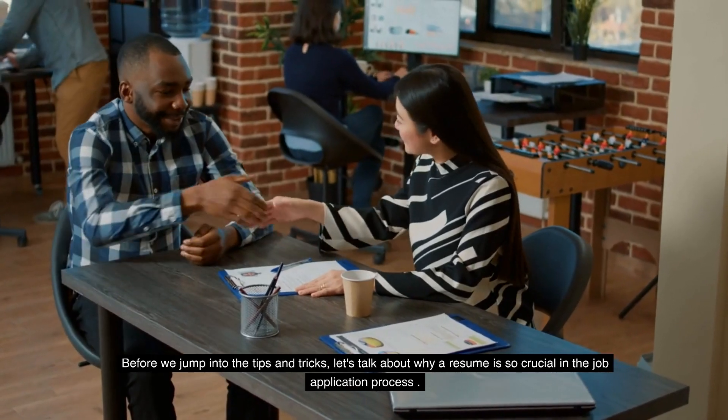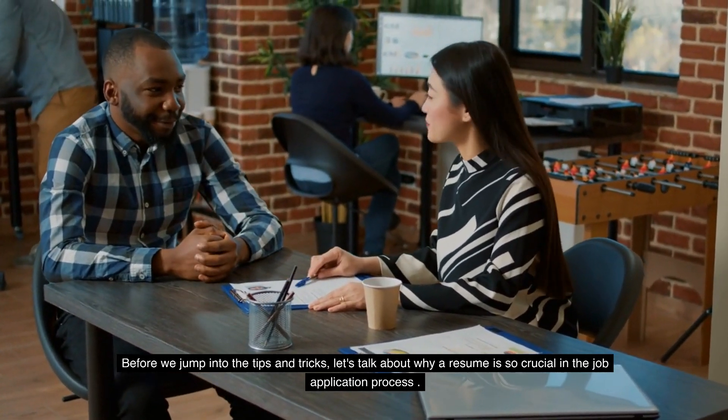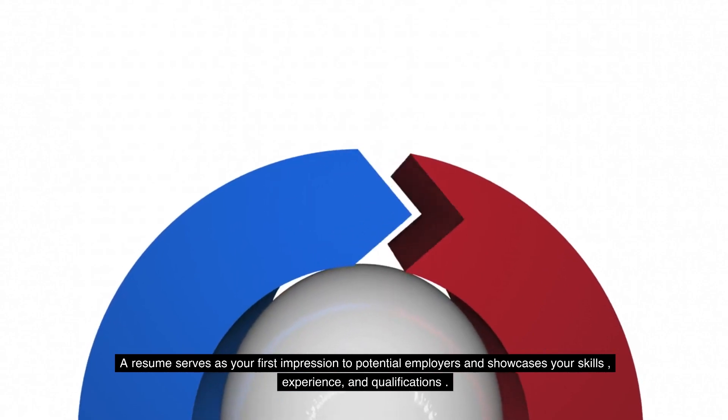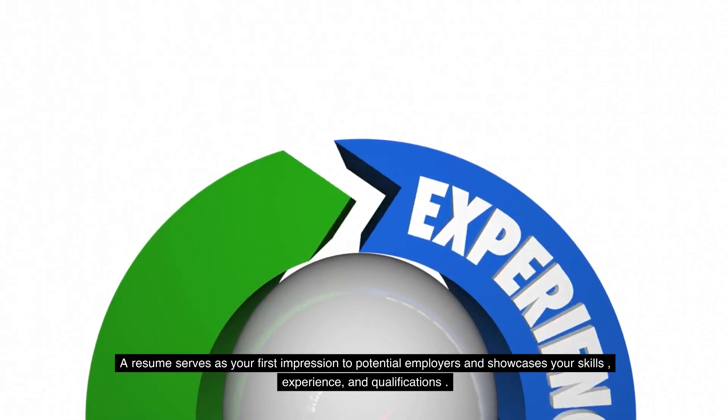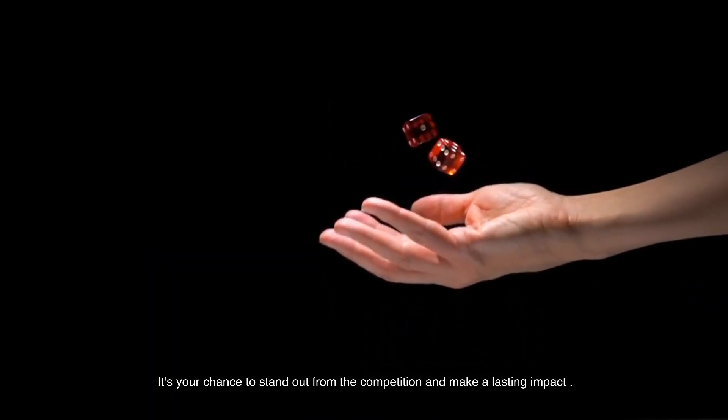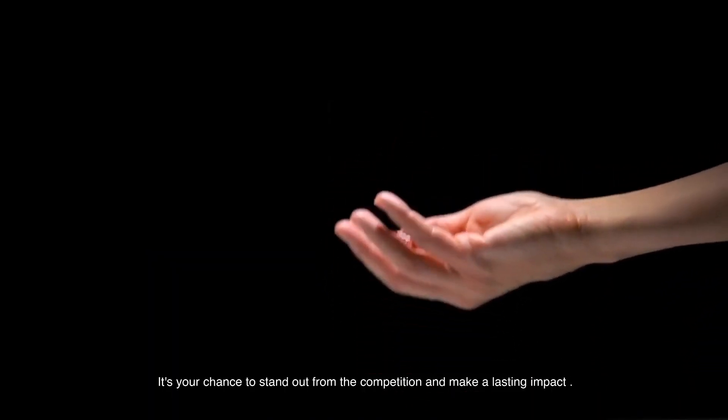Before we jump into the tips and tricks, let's talk about why a resume is so crucial in the job application process. A resume serves as your first impression to potential employers and showcases your skills, experience, and qualifications. It's your chance to stand out from the competition and make a lasting impact.